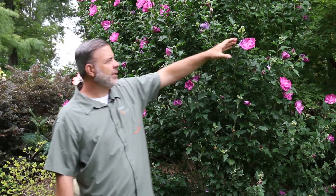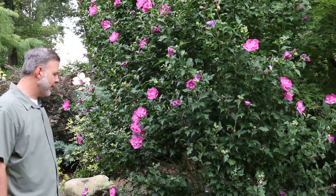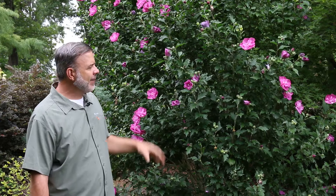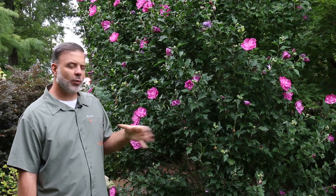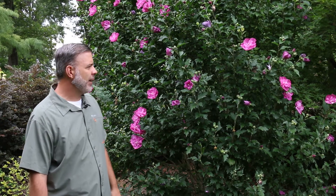We're looking at ones with double flowers right here, but this is a very nice plant. The leaves are quite different than many of the hibiscus that you will encounter. This plant does get a little bit of a bad rap because it tends to seed around. In some cases, in the right conditions, it produces a lot of baby hibiscus around it, but it's outstanding in flower.